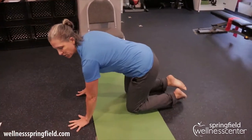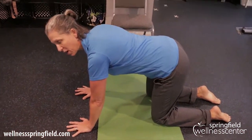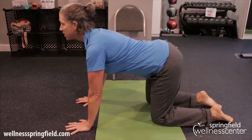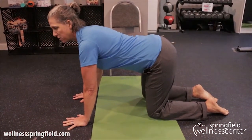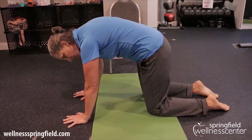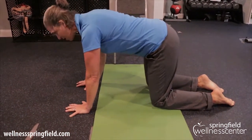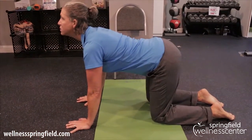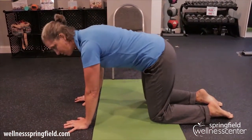The first exercise to help mobilize the spine is cat and cow. We'll do it on all fours on the mat. Inhale into cow, lifting the crown of the head and the tailbone, letting the spine sink down, and then exhale, pulling the belly button up into the spine with the crown of the head and tailbone pointing to the floor. We'll go in and out of that about five to ten times to warm up the core and the spine and get the mobility going.